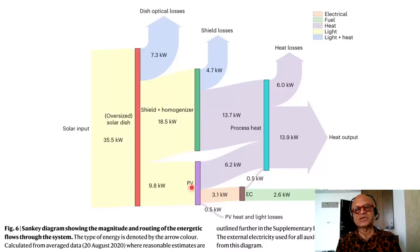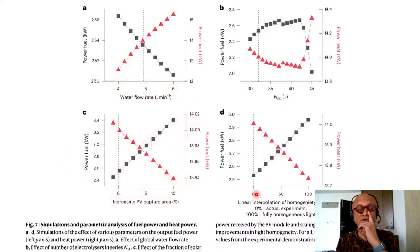9.8 kW essentially comes into the PV, of which PV heat and light losses are 0.5 kW. For H2 output, 3.1 kW goes into the electrolyzer cell, of which heat output is 0.5 kW, giving 2.6 kW H2 output. 6.2 kW is lost or converted to heat by the PV, and the shield and homogenizer produce process heat at 13.7 kW — totaling 13.9 kW heat output but losing 6 kW. This is the kilowatt scale, purely solar driven with negligible external input.